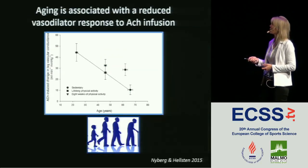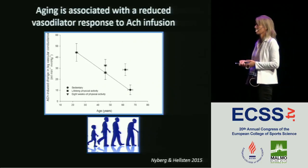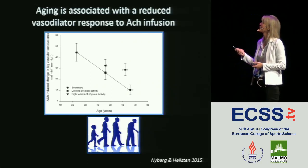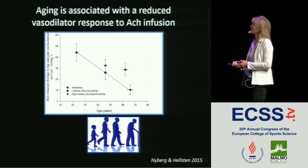In aging, we also see a decline in vascular function. Here we have acetylcholine on one axis and age on the other, with three sedentary groups of different ages, and you see how the response goes very much downhill with age. These two other points represent trained groups — and I'll come back to that.